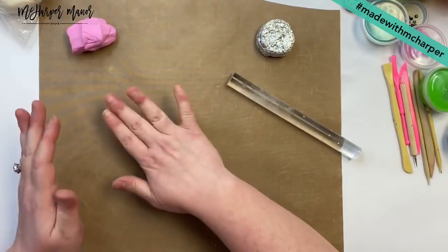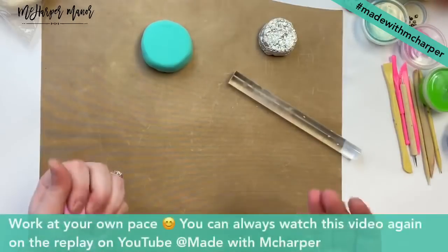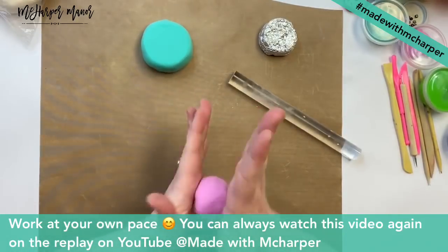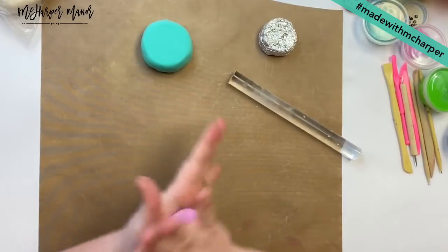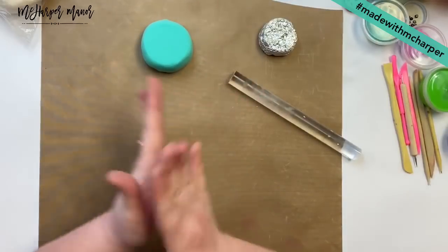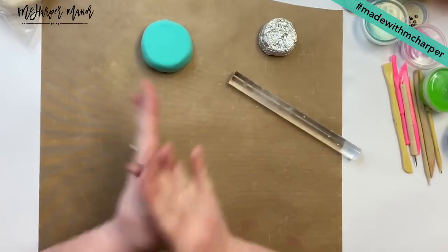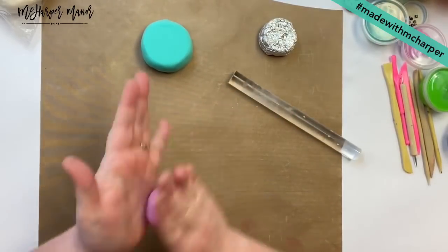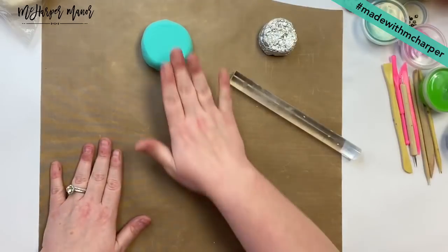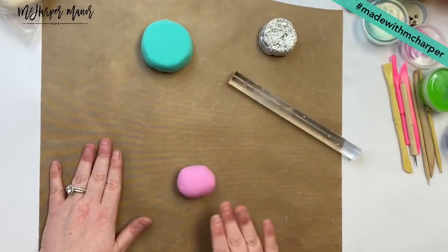So once you've rolled it out flat like a pancake, we're just going to cover our little hockey puck and roll that down. Now I'll show you if you don't have aluminum foil — if you're just using Model Magic, this is how we're going to do it. And this is also how we make our little marshmallow for our little clay s'mores that we do here in the studio too. You want to start with a ball and get as much of these little seams out as you can. Make your ball and just roll and roll and roll.